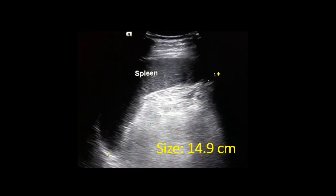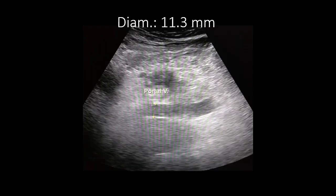The spleen size was increased to 14.9 cm. However, the portal vein diameter was normal at 11.3 mm.